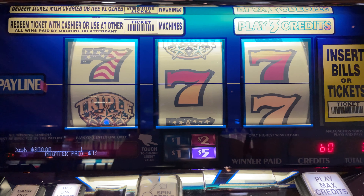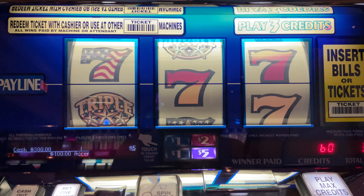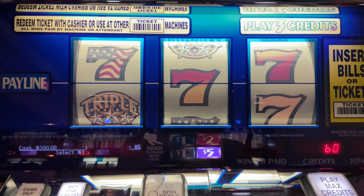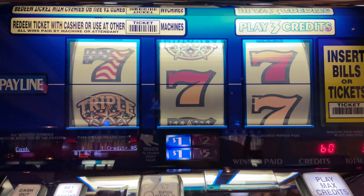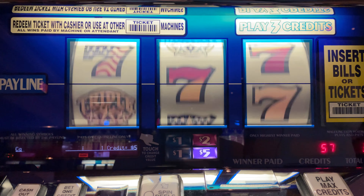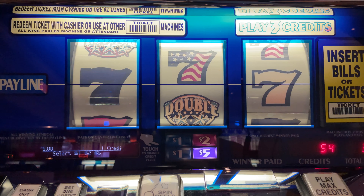Hey guys, LG Slots, Isle Casino, back at Triple Double Stars. We have $300 loaded in — that's a five dollar denomination, so $15 a bet. We're trying to get three triples across the board, which gives us 7,500 credits — a pretty big payday multiplied by the five dollar denom. Let's play, here we go, let's see if we have any luck.